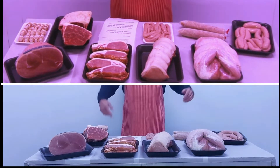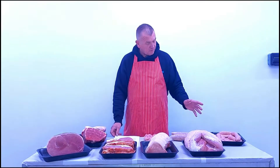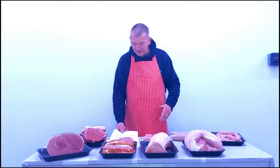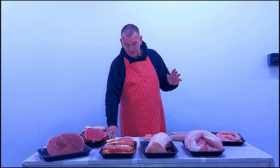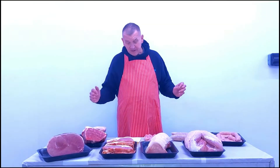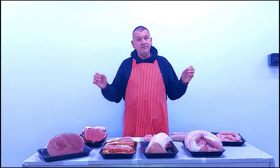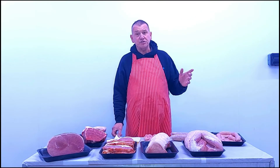All this is in your Christmas hamper this year. We really recommend you book one. Because of the economic situation, we've struggled a little bit this year, but we'll have around 2,000 available. Thank you for listening — Tony Rogers, Bristol Meat Machine. From our family to yours, we wish you a very merry Christmas and a happy new year. Thank you very much.